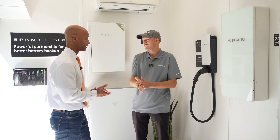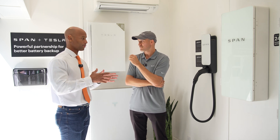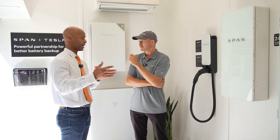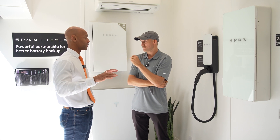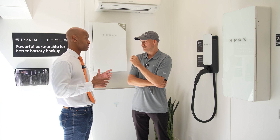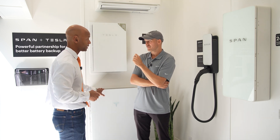This is consistent with the trend that solar, batteries, and smart panels are no longer stovepipe systems — they're now part of a whole integrated home energy system. That home energy system includes solar panels, batteries, EV chargers, and HVAC as well.